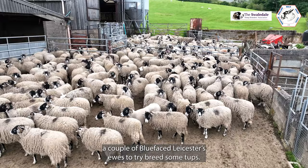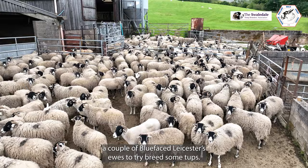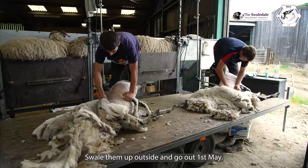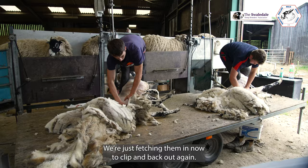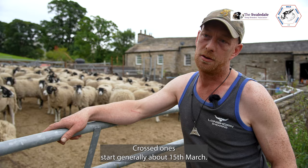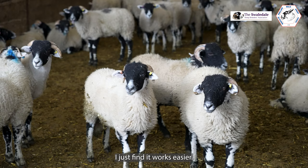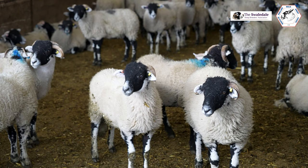And a couple of blue-faced Leicester ewes to try and breed some tups. All our Swales were not felled basically. Twins are held back a little bit, they'll go out now. Anything with a single lamb, swale the lamb up outside and go out first of May. Crossbreds start generally about 15th of March and fells start first of April. All Crossbreds lamb inside and all twins fell lamb inside — we just find it works easier. It suits our system; everything's tagged and ringed and done before it goes outside.